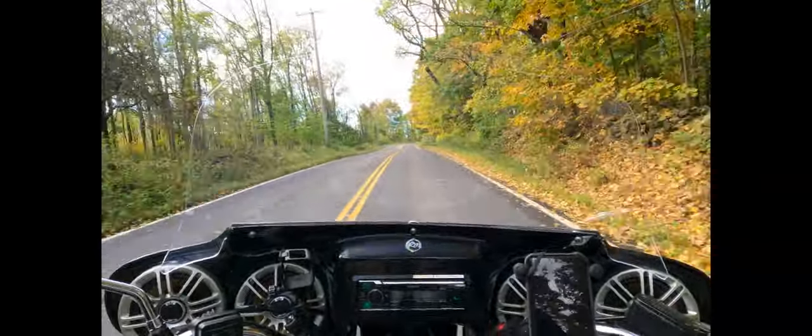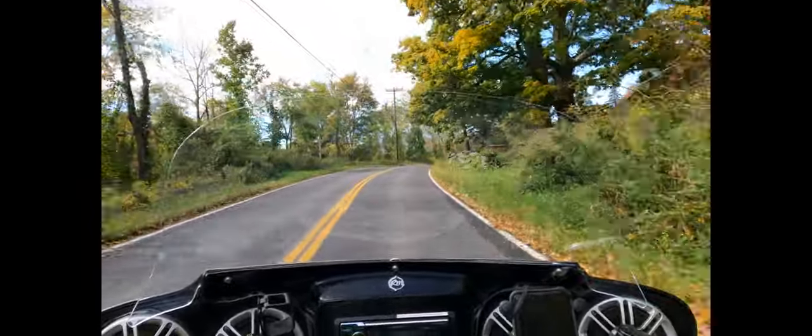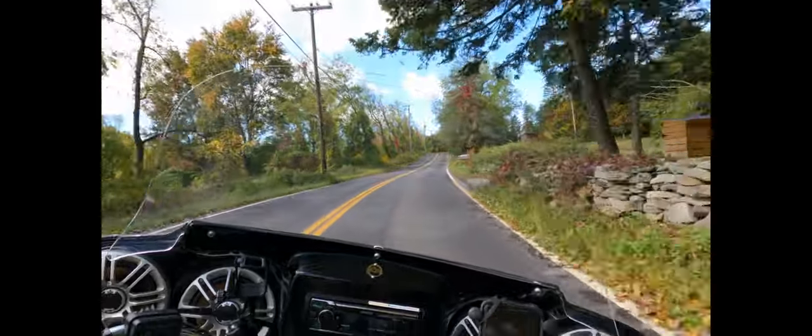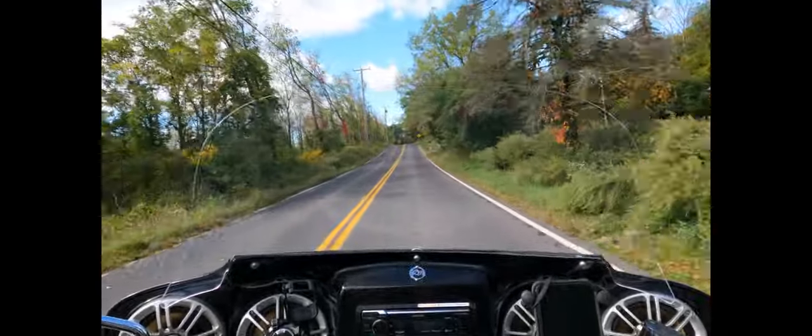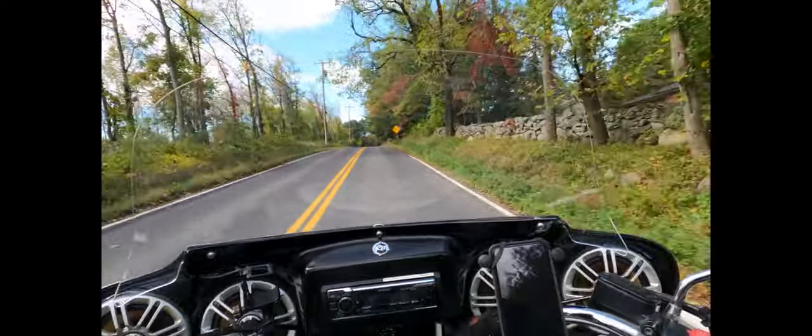We expected to have rain today — had rain all day yesterday — but as you can see it looks pretty nice, the clouds are nice. So I figured why not get out and make a sample video on this one road, recording in 5K.